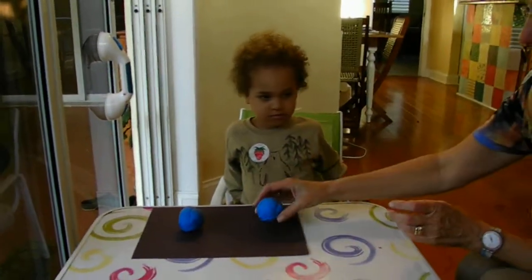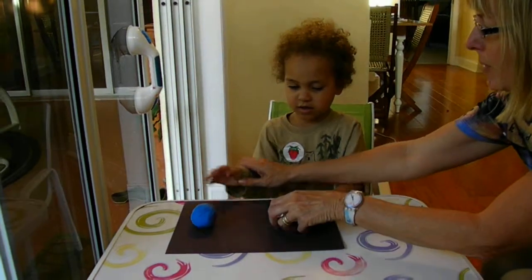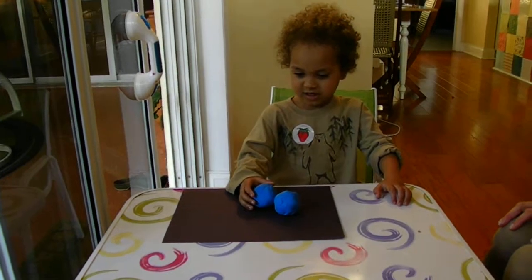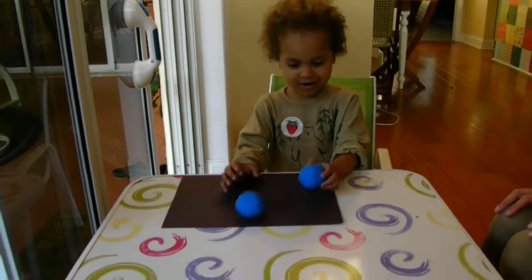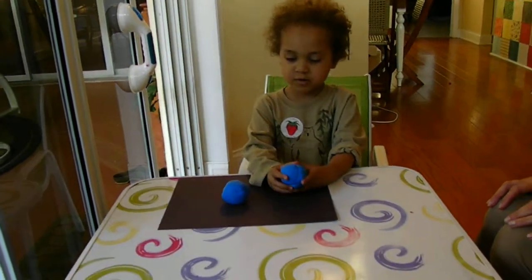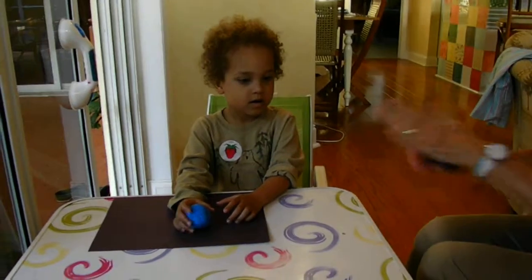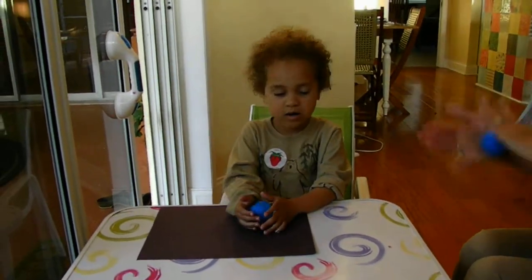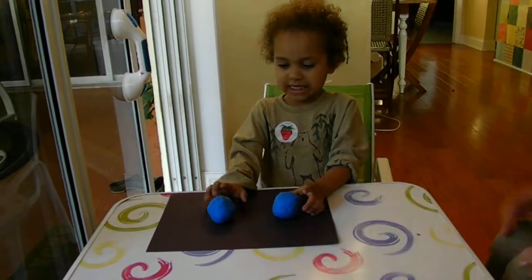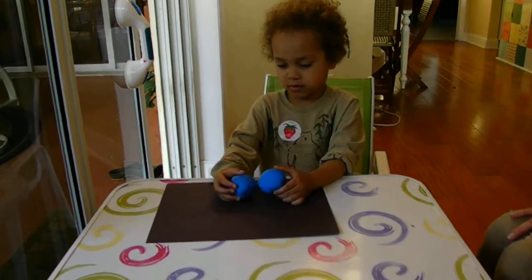We have two balls of dough. Do you think they're the same size? Just look at them with your eyes. Do you think they're the same size? No. Do you think one's bigger or one's smaller? One's bigger. Which one's bigger? This one, and this one's smaller. Okay, well let me take a little off here and see if we can get it the same size, because I want them to be the same. Now do you think they're the same size or do you think one's bigger? Yes, same.